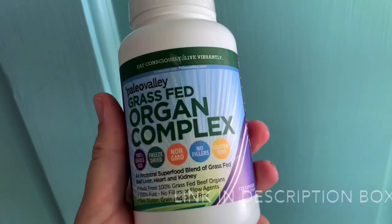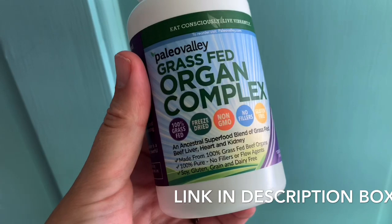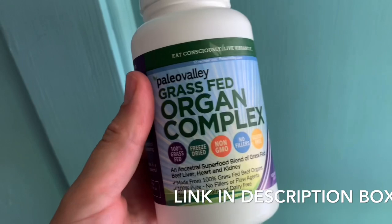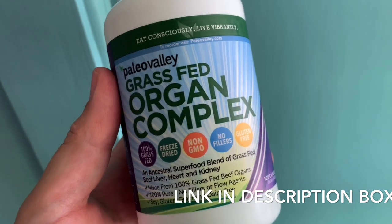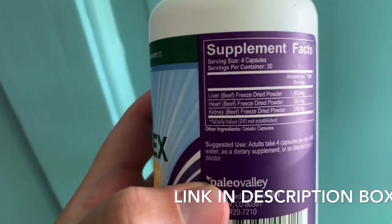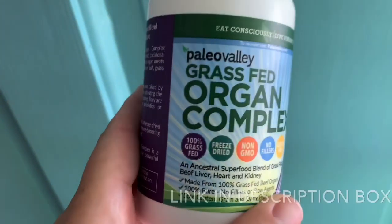I also take this grass-fed organ complex from Paleo Valley. I've been taking it for a few weeks now and it's really great. It has several different organs in it — liver is the true superfood, it has basically every single vitamin that we need. This is a great way to get liver in, especially if you don't like the taste of liver. Since I've been pregnant it's been hard for me to eat liver because of food aversions. But this has been a real lifesaver — you can get it with the link in the profile. It's a really good brand and it doesn't have any other ingredients besides liver, gelatin, heart, and kidney. Really clean, good product.